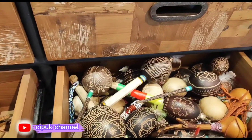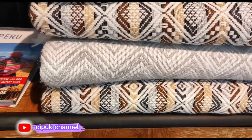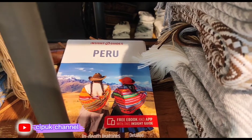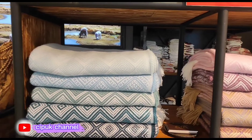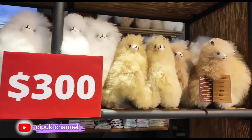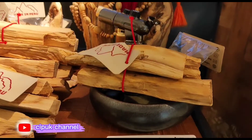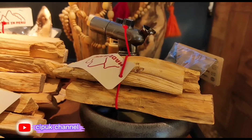Nah ini aksesorisnya, dan ini juga dijual slimut. Ini gambarnya — semua ini selimut yang tebal, dan ini boneka-boneka cantik. Ini aksesoris yang tadi bersama kayu.